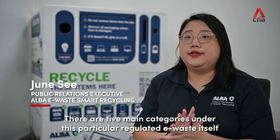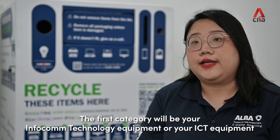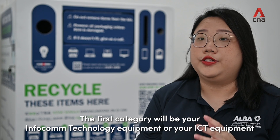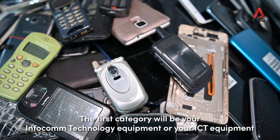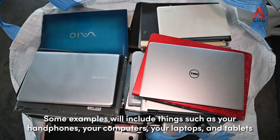There are five main categories under regulated e-waste. The first category is Infocom technology equipment, or ICT equipment. Some examples include things such as handphones, computers, laptops and tablets.